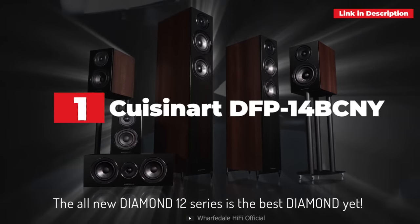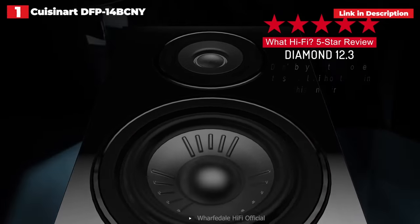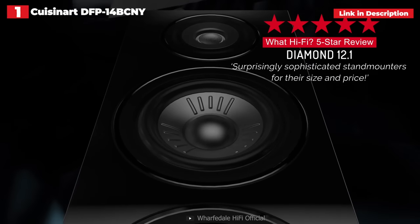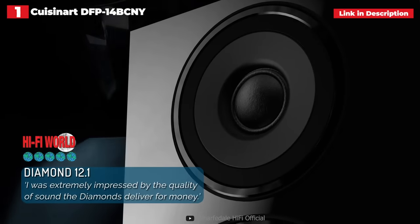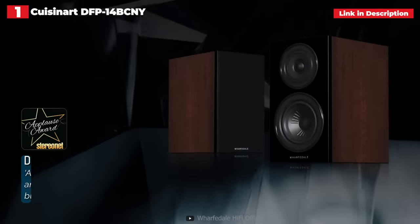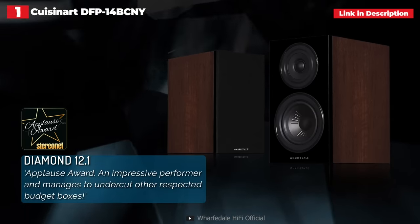1st place: Wharfedale Diamond 12.3. Wharfedale's Diamond series is a strong budget stand-mounter bet, but the company has yet to produce a truly remarkable cost-effective floorstander — until now. Because the Diamond 12.3 sounds even better than the legendary 12.1, and given that the 12.1 are 5-star speakers, that's high praise. The 12.3 aren't large speakers at 98cm height, but they benefit from some breathing room and inward angling, though because of their vast sound dispersion, you don't have to be millimeter exact.